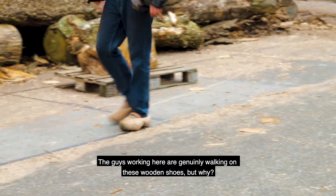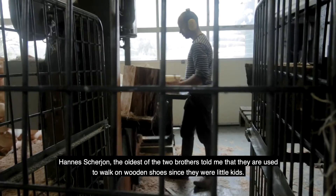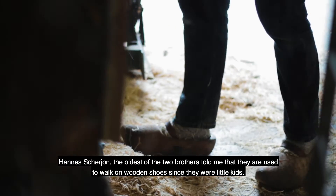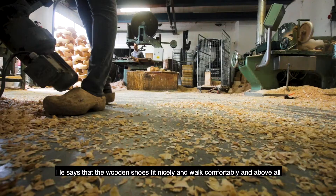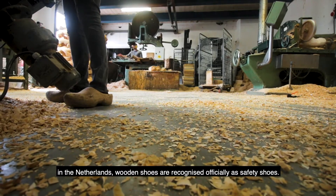The guys here are genuinely walking on these wooden shoes — but why? Hannes Skerjon, the oldest of the two brothers, told me that they've been used to walking on wooden shoes since they were little kids. He says the wooden shoes fit nicely and walk comfortably. And above all, in the Netherlands, wooden shoes are officially recognized as safety shoes.